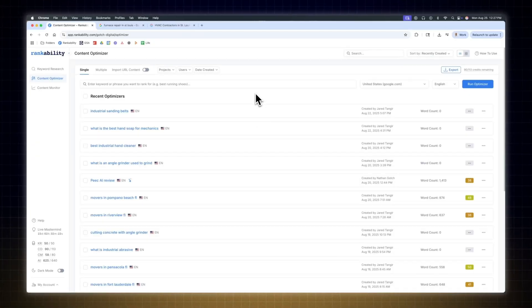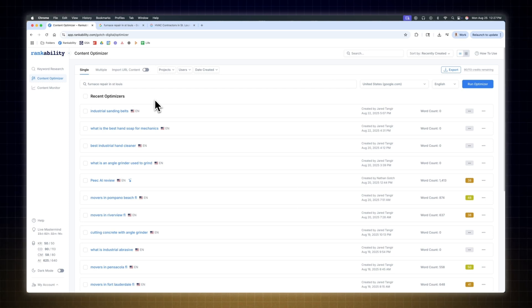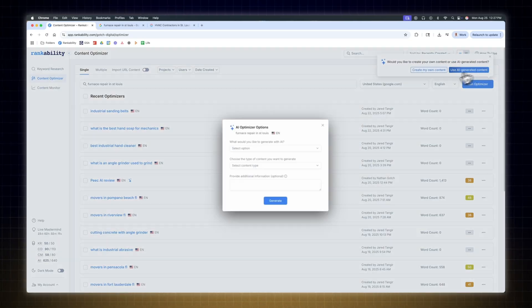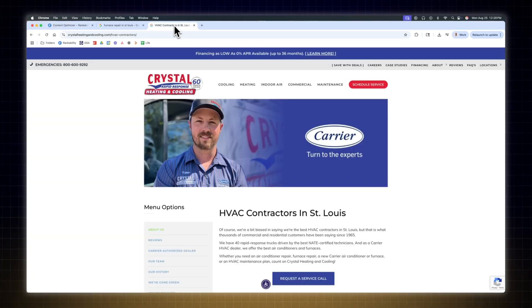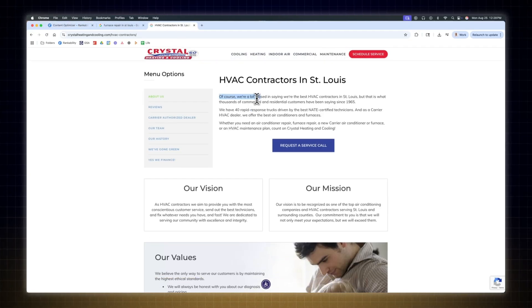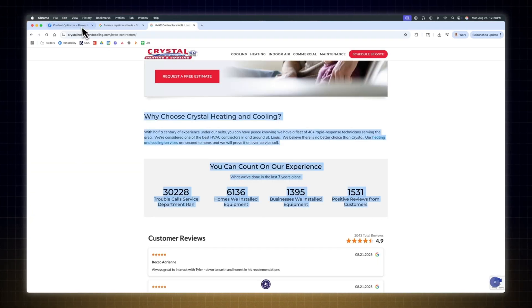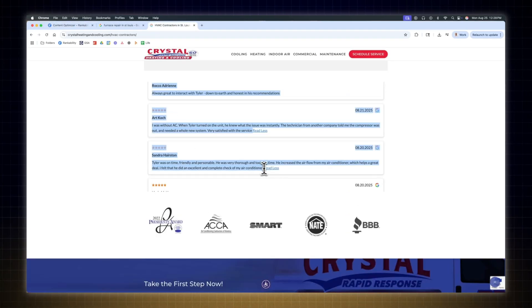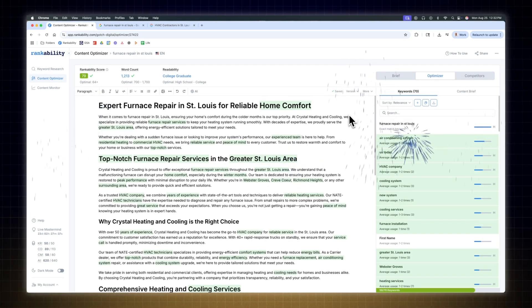Go into RankAbility's Content Optimizer and create a new report. If you have an existing page, click Import URL and enter your URL. If you're targeting a new keyword, you'll have the option to create your first draft with AI or do it manually. In this example I'll use RankAbility's AI writer. Use the prompt window to add as much detail as possible so the initial draft is unique. For a commercial keyword like furnace repair in St. Louis, you'll want to add testimonials, unique offers, or unique selling propositions about the HVAC company. Within five minutes you'll have a fully optimized first draft that's ready for a human editor.